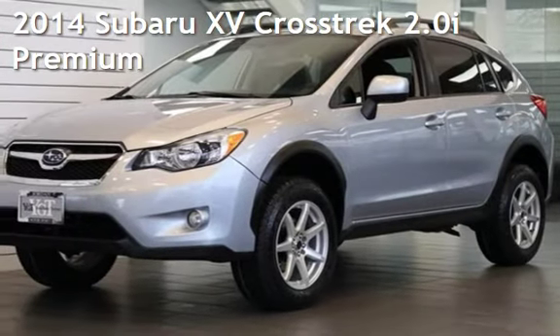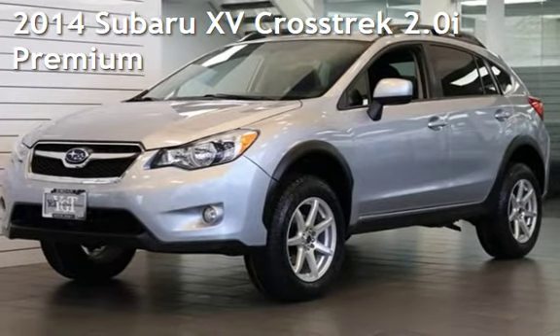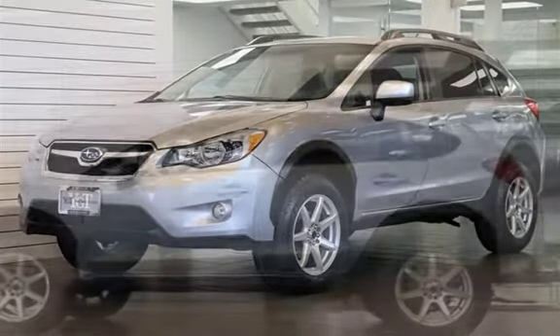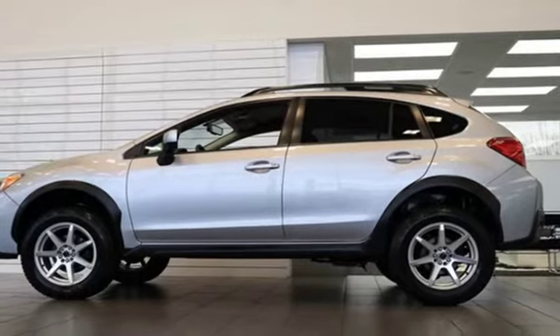Presenting a pre-owned 2014 Subaru XV. This four-door wagon has a four-cylinder, 2.0-liter H4 engine, with all-wheel drive, and an automatic transmission.